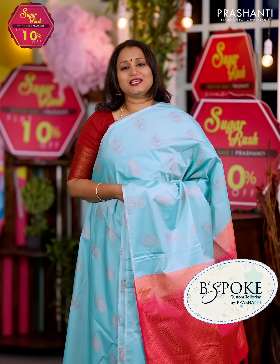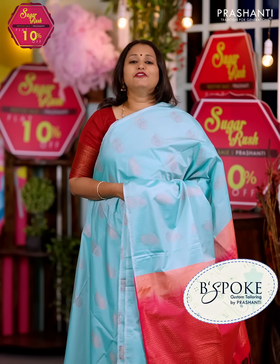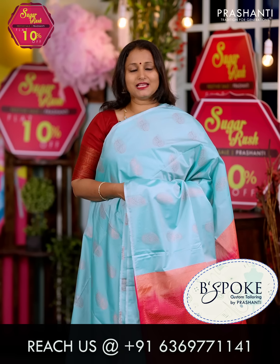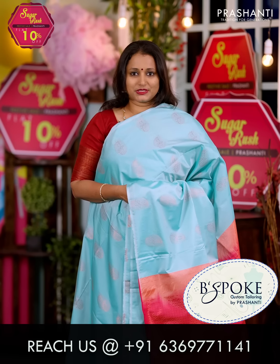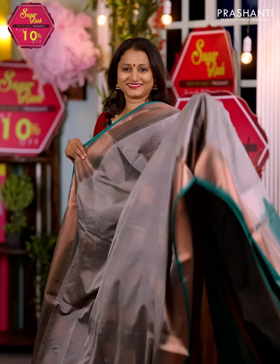Bespoke is Prasanthi's own custom tailoring unit. We undertake custom tailoring, fall-edging and embroidery. If you wish to get your blouses done, there's an option available right at the cart page — you can click that. You can also reach out to our customer support team; we'll be more than happy to help you with your blouses.